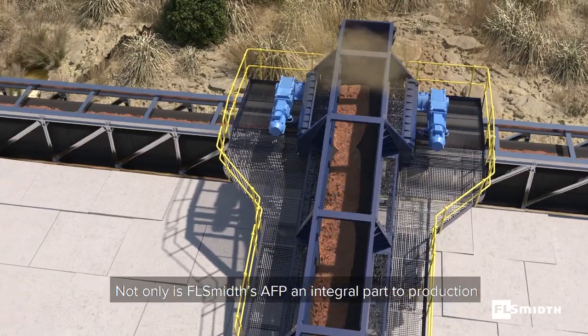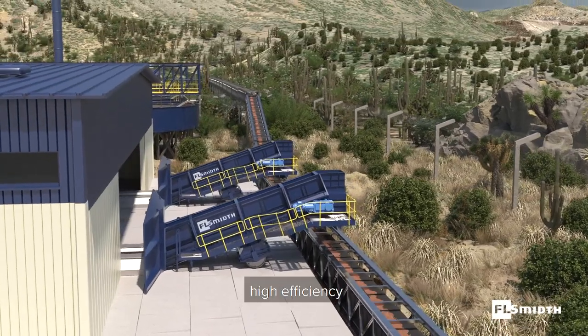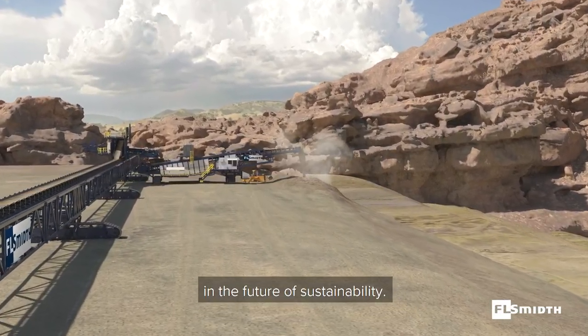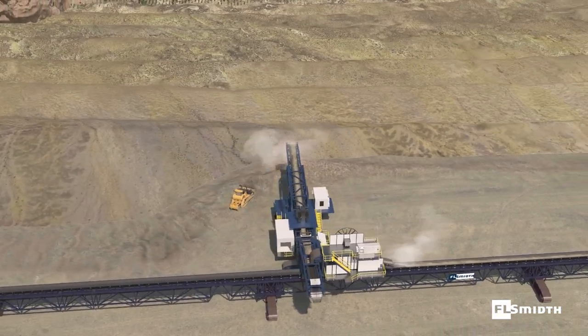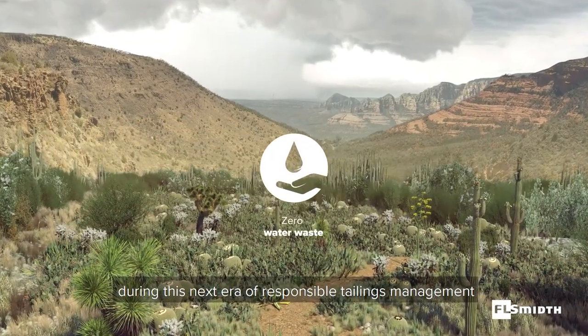Not only is FL-SMID's AFP an integral part to production, offering high availability, high efficiency, and the lowest cost per ton in its class — it's an indispensable part to the ultimate solution in the future of sustainability. Partner with us during this next era of responsible tailings management.